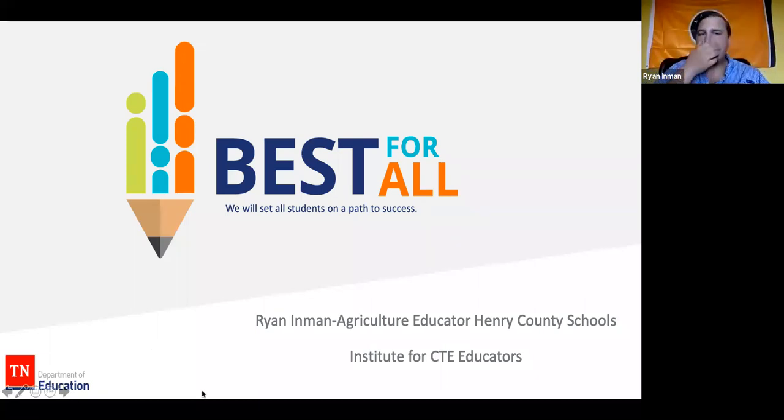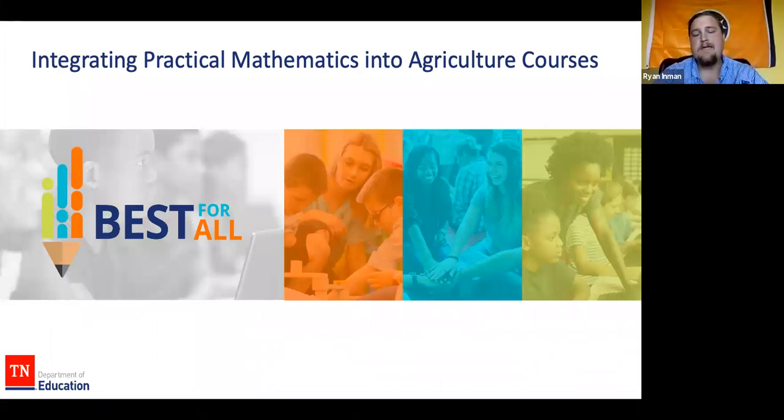Okay guys, we'll go ahead and start. My name is Ryan — for those of you who may not know me, I teach at Henry County Schools and primarily teach at E.W. Grove, which is the freshman school, where I teach agriscience. I've been there for my fifth year but it's going into my 12th year of teaching. What we're going to be talking about today is integrating practical mathematics into agriculture. This came about as I was completing my master's at Murray State, and when I was trying to figure out a capstone project, I decided quickly I didn't want to do a thesis, so I decided on a capstone project.